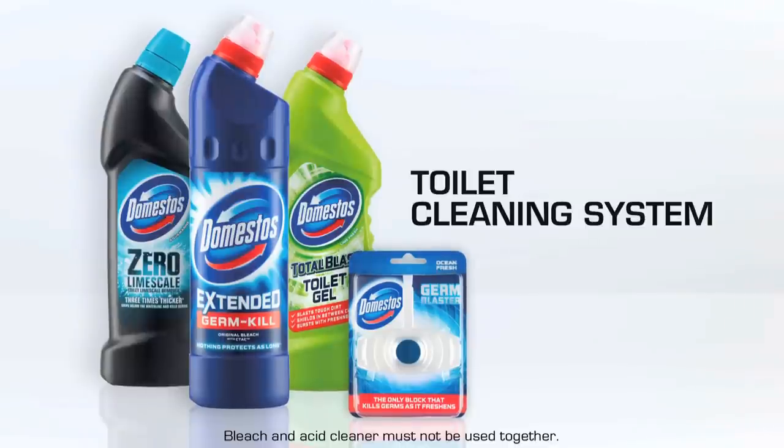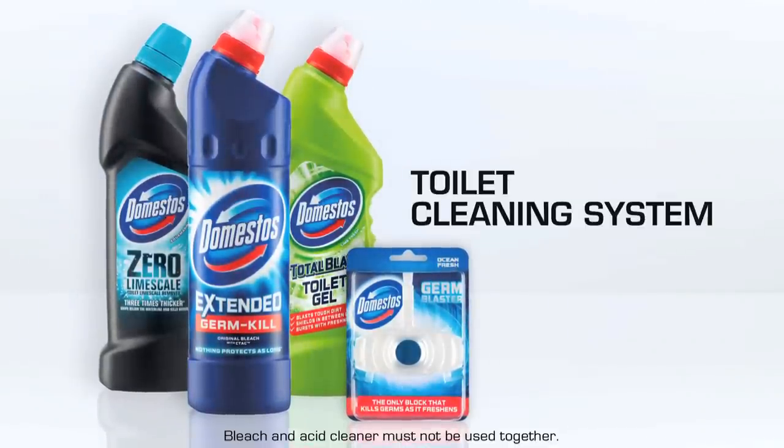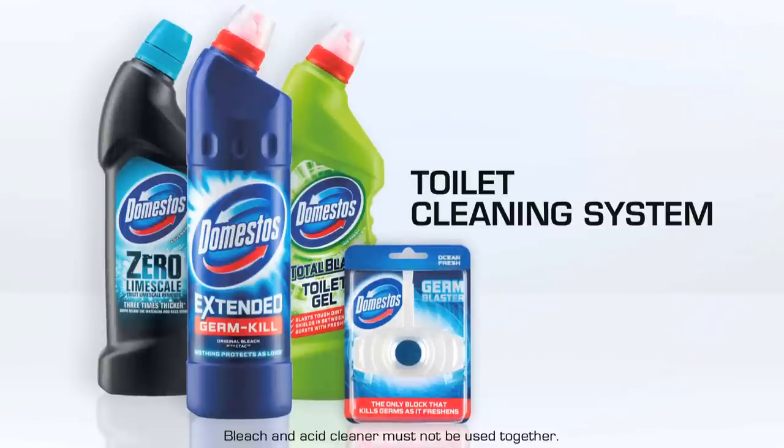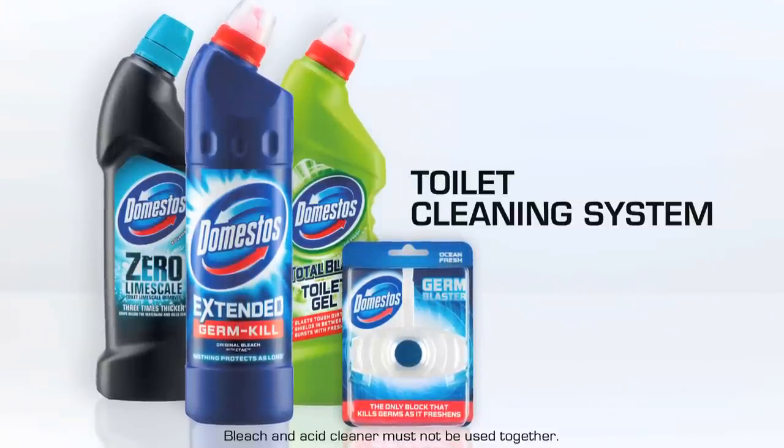And there we have it, the complete toilet cleaning system from Domestos, to help you keep your toilet wonderfully fresh and safe from germs. So don't forget to choose Domestos next time you head to the shops.